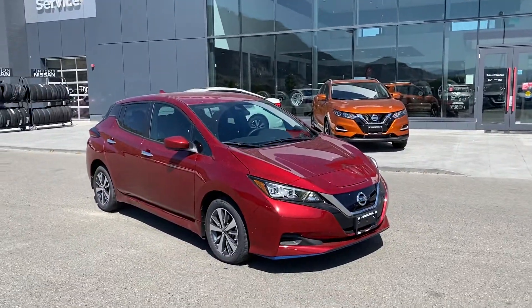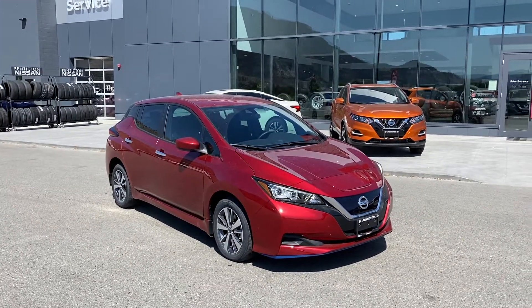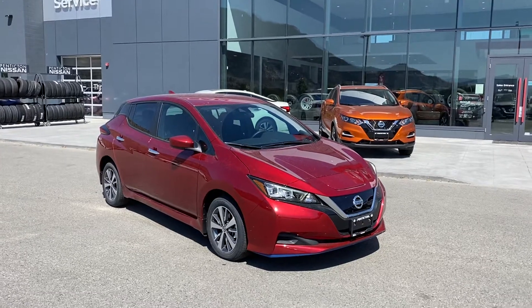Good afternoon Melanie, it's Mike here at Penticton Nissan, guy behind the camera. I just wanted to show you the red 2020 Nissan Leaf S Plus that we have in stock to show you.